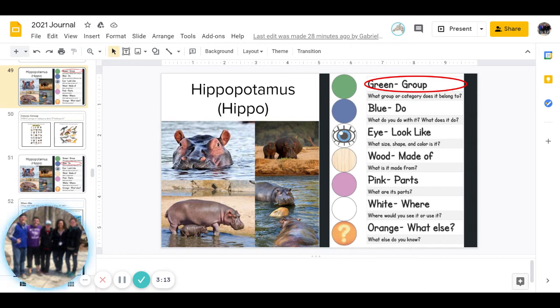And then our last one is orange, and that is what else do you know about it? And you can pause to answer that question. And you guys are finished. Have a great day.